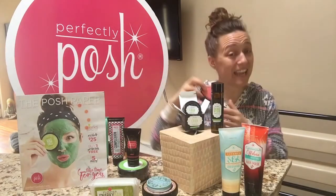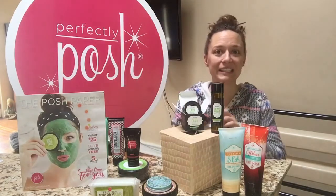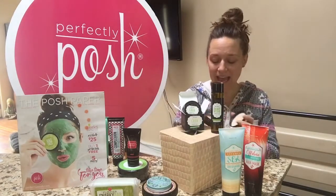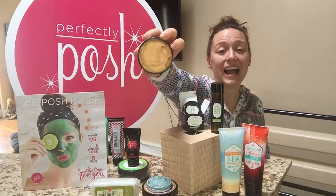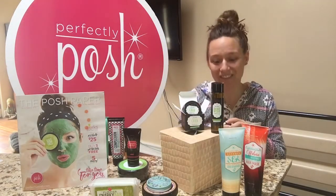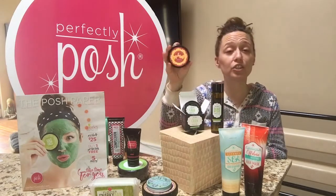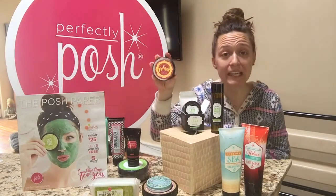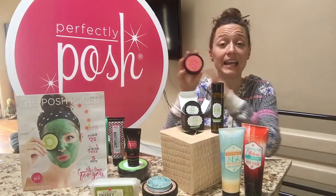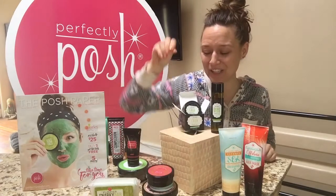Next up is our Stay Gold Face Mask. It's a very moisturizing mask with turmeric in it and a wonderful scent. I use this a lot and have a separate video on it as well. It's super great for maturing skin and super great for dry skin — a wonderful product that comes in your Fresh Face Starter Kit in March 2016.